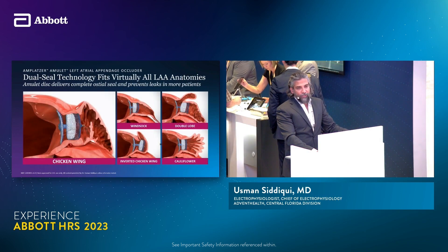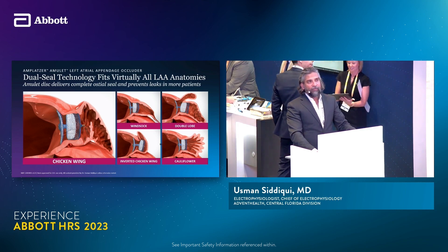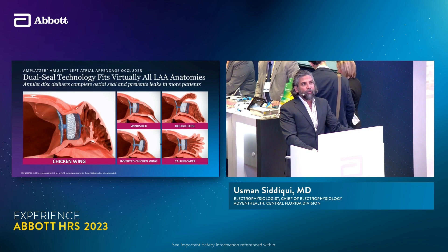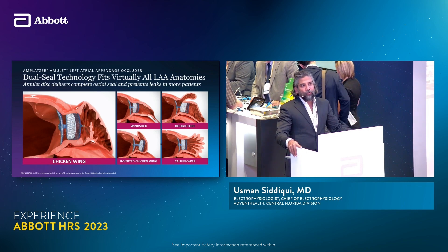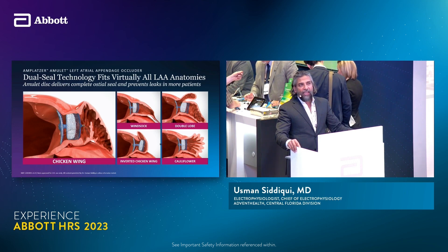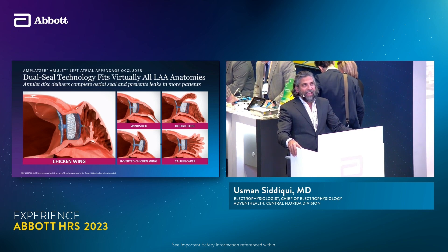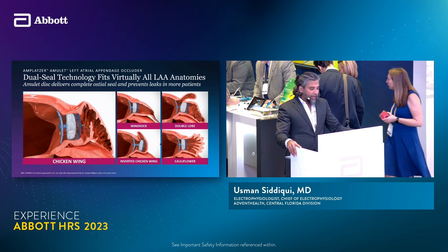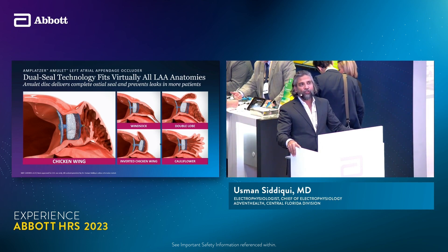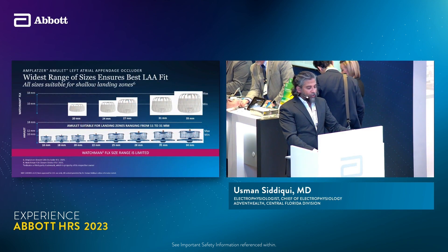Here are examples of the different morphologies we run into — some are windsocks, some are double lobe. For the double lobe anatomy, we use the lobe to cover one of the lobes and the disc, which is the proximal segment, to cover the second lobe — and that way there are no leaks. Imagine closing that with a single closure device; it can be extremely challenging. In addition, the widest range of sizes also ensures the best left atrial fit.